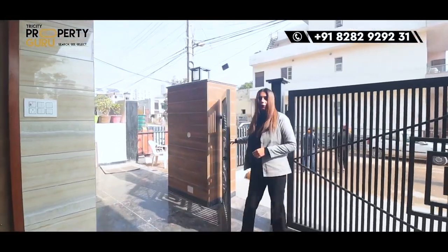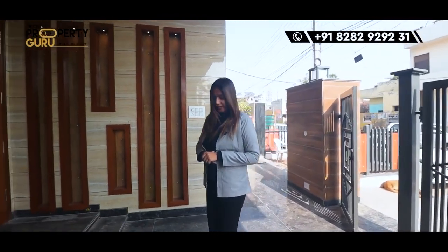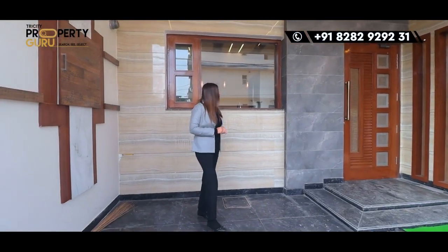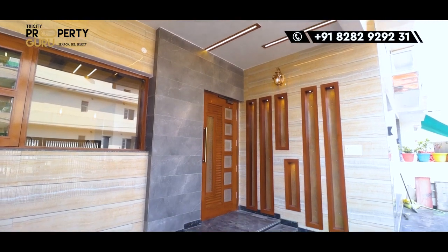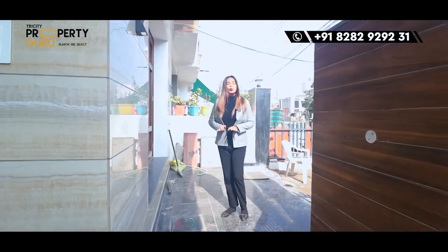As I enter, first of all we will come to our parking area. It will have a good space — this parking area will fit a big car. There will be good woodwork here, and you can easily park two-wheelers as well.